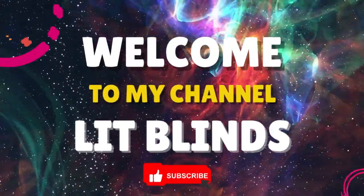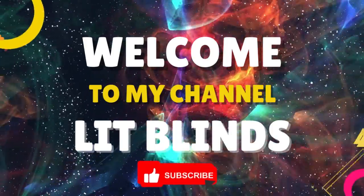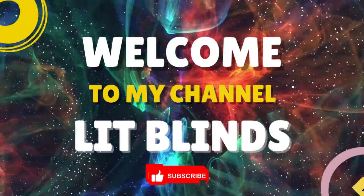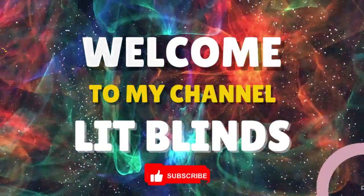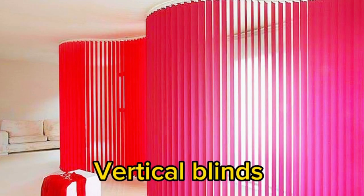Order online for free shipping. Get 50% off. Welcome back to our channel, Lit Blinds Store. To make your home attractive, subscribe and watch our videos. Lit Blinds Store.